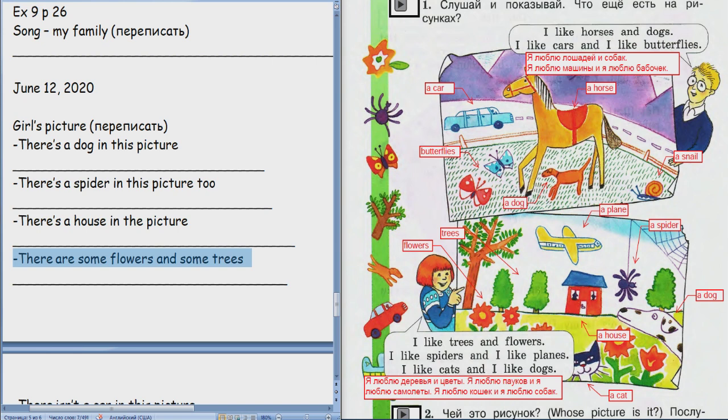Translate: there isn't a house in the picture. На этой картинке есть машина. Не «is», а «isn't a house». There isn't a house in the picture — нет дома. На этой картинке, вот где мальчик, там нет дома. Давай. There isn't a house in the picture. Translate. На этой картинке нету дома. Good job.